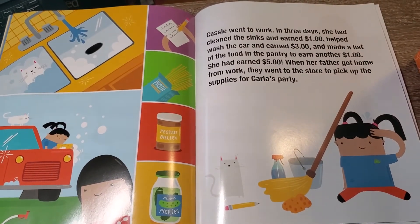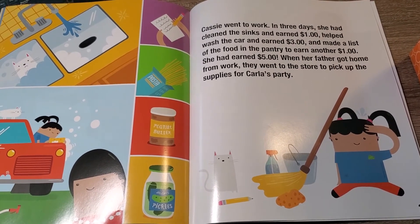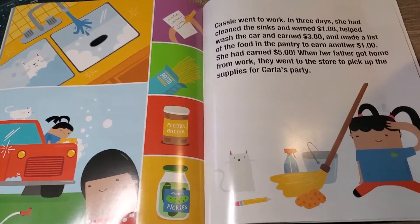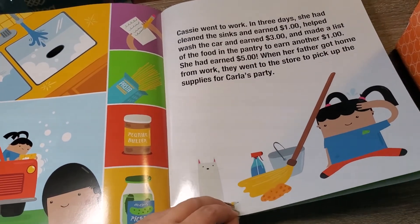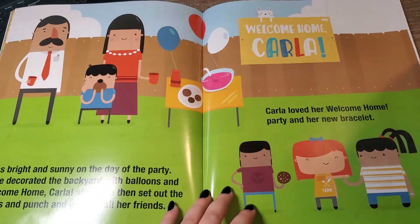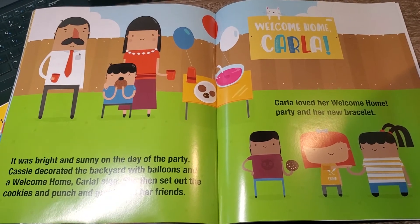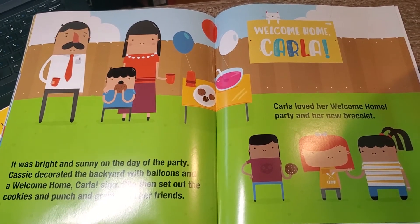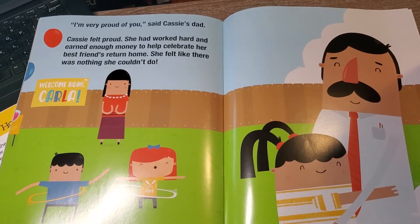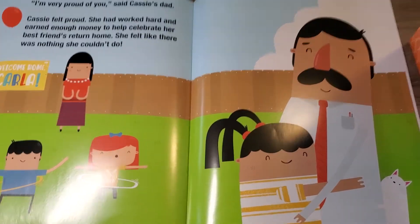So Cassie went to work. In three days, she had cleaned the sinks and earned a dollar, helped wash the car and earned three dollars, and made a list of the food in the pantry to earn another dollar — five dollars total. When her father got home from work, they went to the store to pick up supplies for Carla's party. On the party day, Cassie decorated the backyard with balloons and a welcome home sign, set out cookies and punch, and greeted all her friends. Carla loved her welcome home party and her new friendship bracelet. Cassie's dad said he was very proud of her, and Cassie felt proud — she had worked hard and earned enough money to celebrate her best friend returning home.